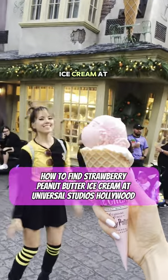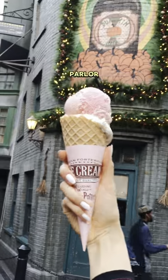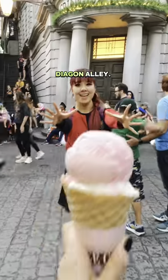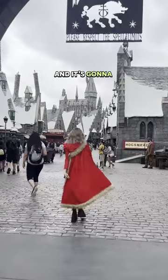This is how you're going to find strawberry peanut butter ice cream at Universal Studios Hollywood. Unlike Orlando, there is no Florean Fortescue's ice cream parlor because the Hollywood park does not have a Diagon Alley. However, you can still find Harry Potter's favorite ice cream flavor here, but you've got to do a little bit more work and it's going to look a little bit different.